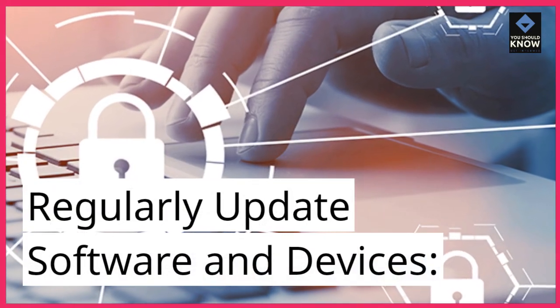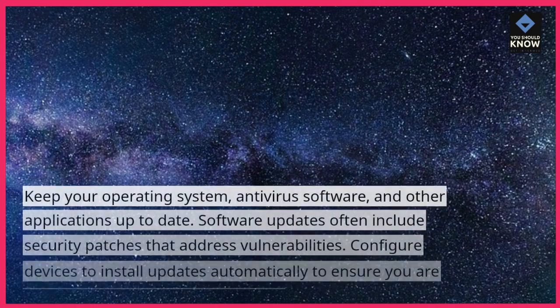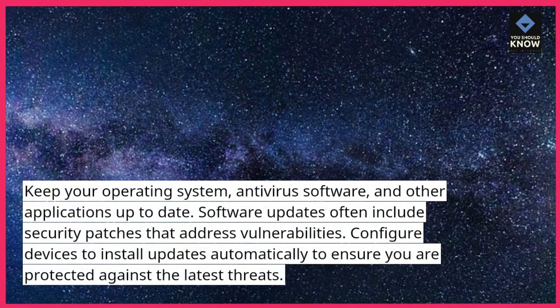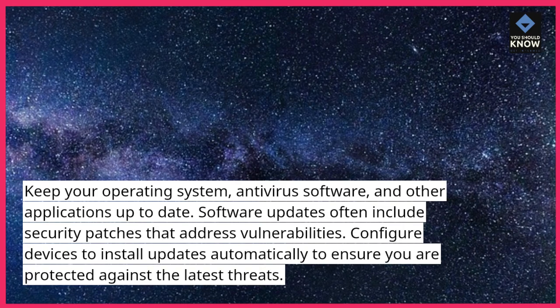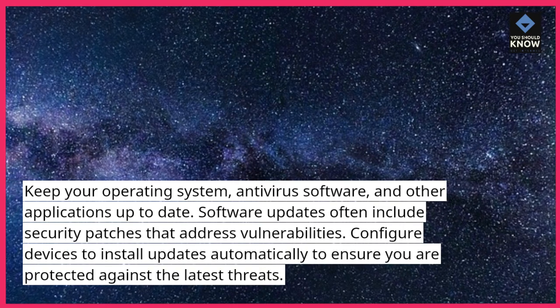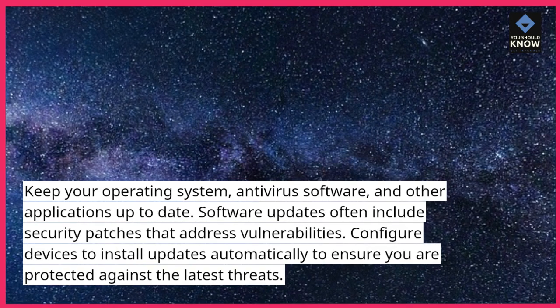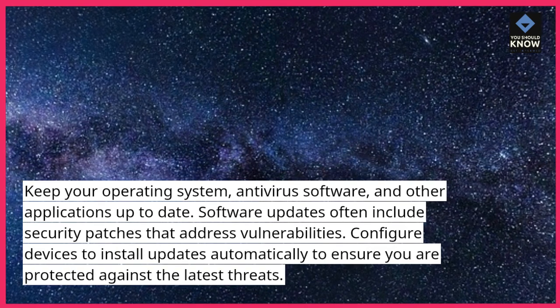Regularly update software and devices. Keep your operating system, antivirus software, and other applications up to date. Software updates often include security patches that address vulnerabilities. Configure devices to install updates automatically to ensure you are protected against the latest threats.